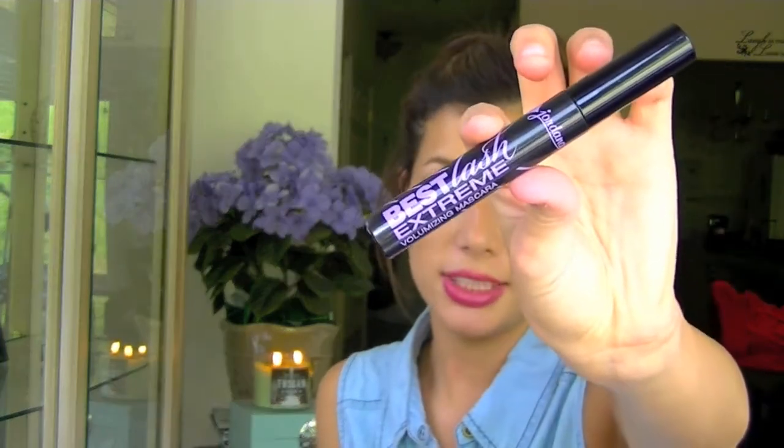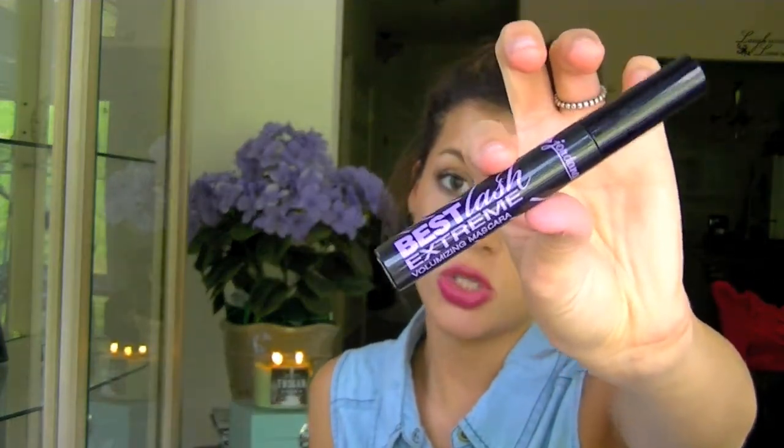My last product is for the eyes as well — it's the Best Lash Extreme Volumizing Mascara by Jordana. I love this stuff. I get mine at Walgreens and I think it's $3.99 or $2.99. It works so great — it stays on your lashes all day especially with the humidity. It doesn't flake down, doesn't smudge or break down on your eyelashes and make them all goopy. I really like this and it just makes my eyelashes pop.